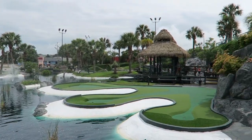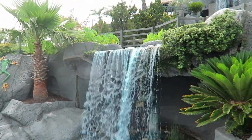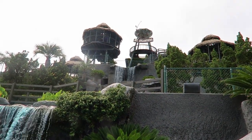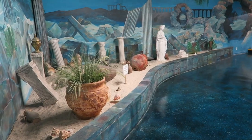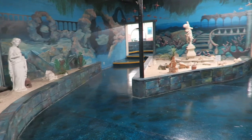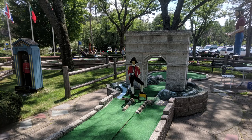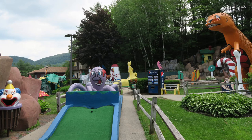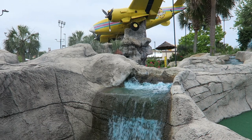I enjoyed Mount Atlanticus so much that I played both sides, and that's something I did at none of the other Myrtle Beach courses. I would definitely return to Mount Atlanticus the next time I'm in Myrtle Beach — I cannot say the same for any of the other courses. In general, I found Myrtle Beach miniature golf extremely overrated and, dare I say it, a bit boring. Mount Atlanticus was the only one I genuinely enjoyed and would play again, but that was because of how much more different it was than the other courses. Personally, I still think Lake George is the mini golf capital, as the courses tend to be more old fashioned and filled with crazy obstacles.